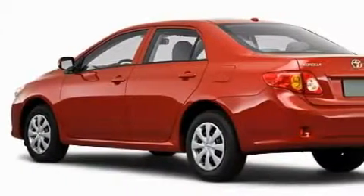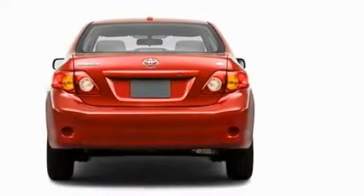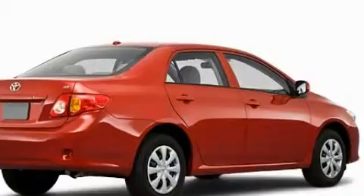Among the many superb features on this Toyota there are a power outlet, a rear window defroster, satellite radio, dual airbags, an anti-lock braking system, and this automobile has the safety and efficiency of front wheel drive.